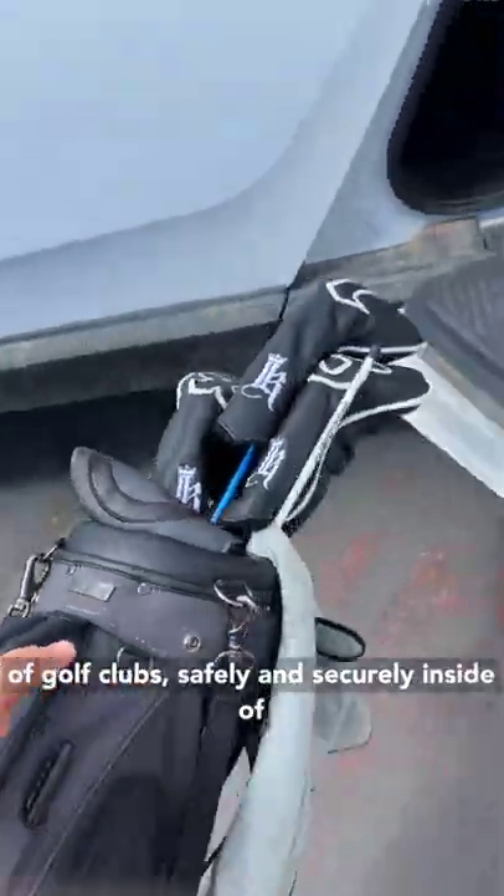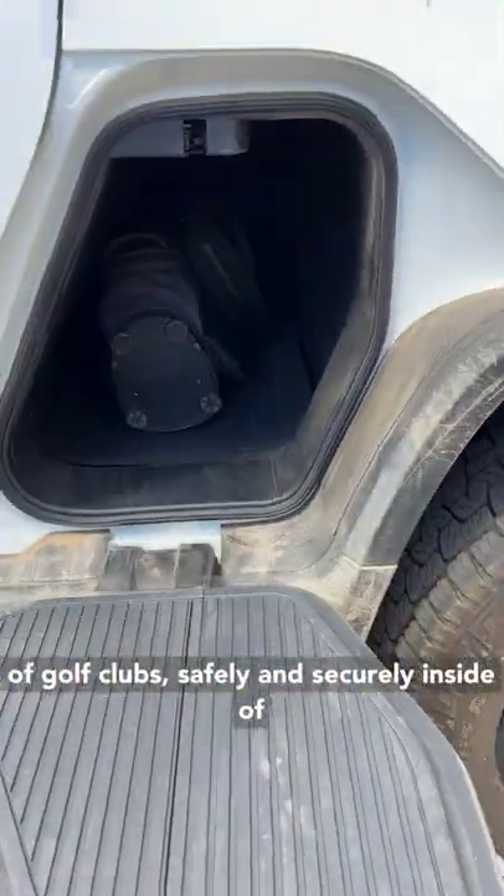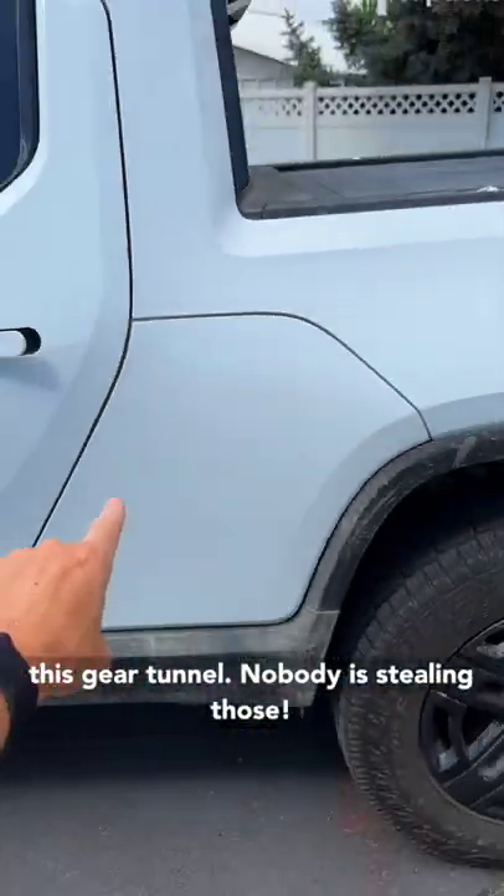You can fit two sets of golf clubs safely and securely inside of this gear tunnel. Nobody's stealing those.